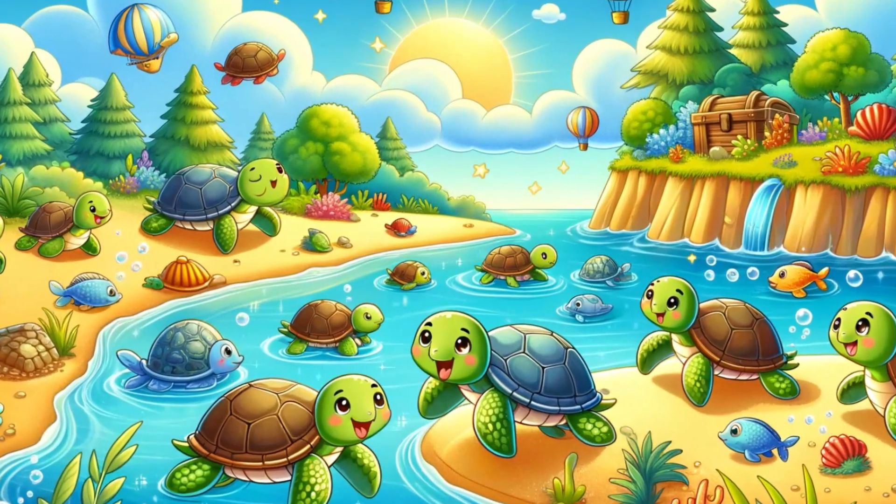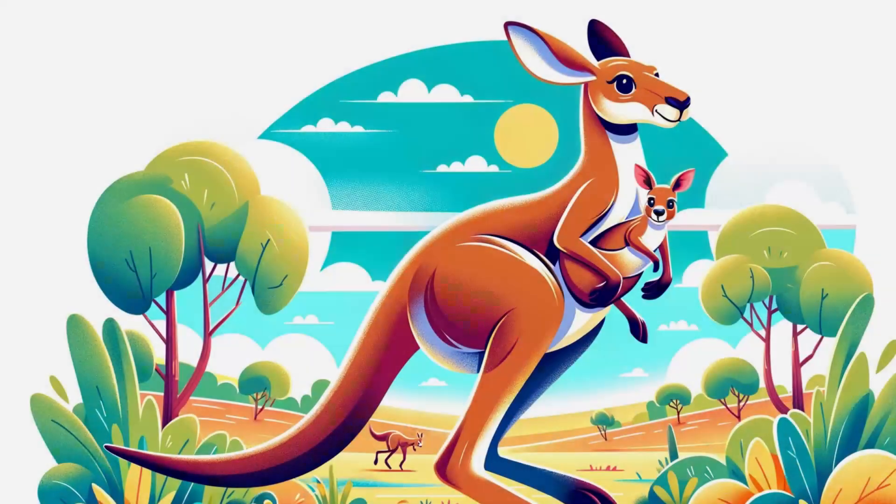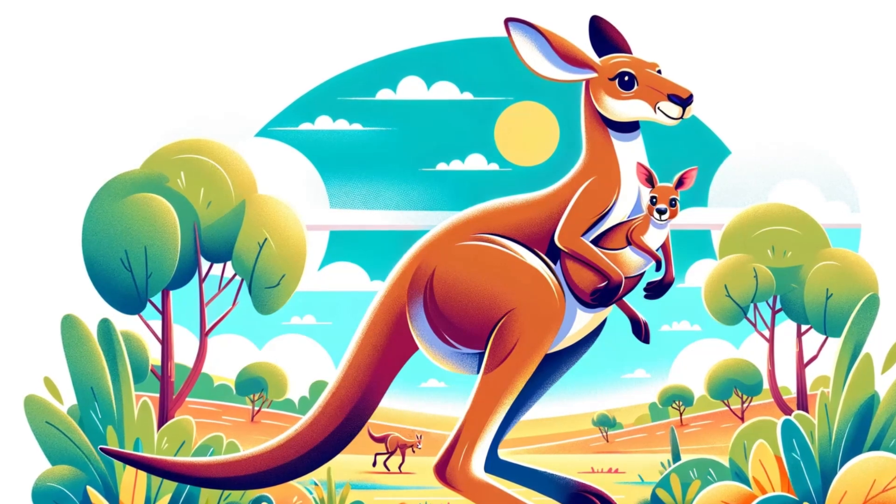This is a butterfly. Butterflies are insects with wings covered in beautiful colors.